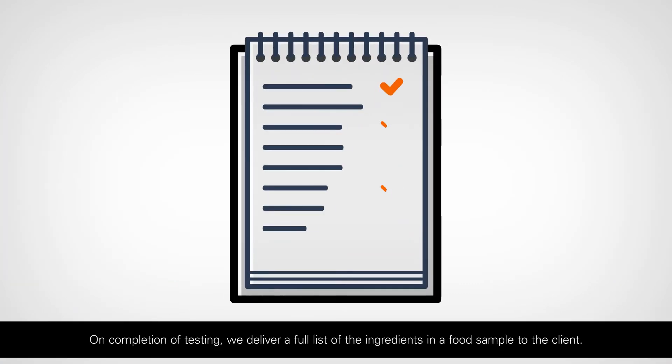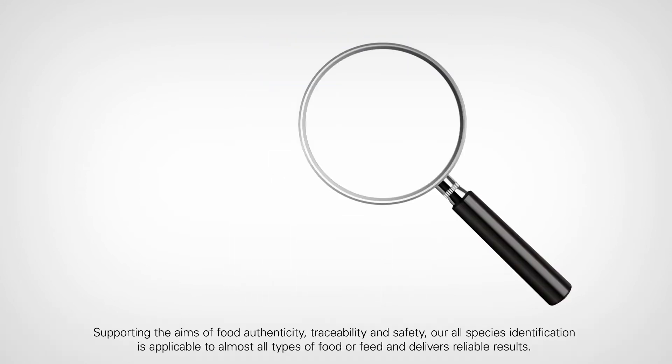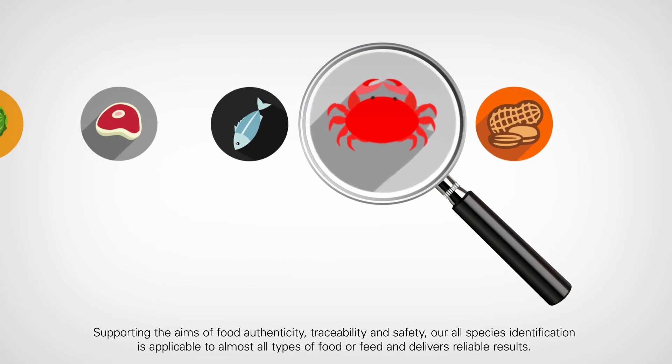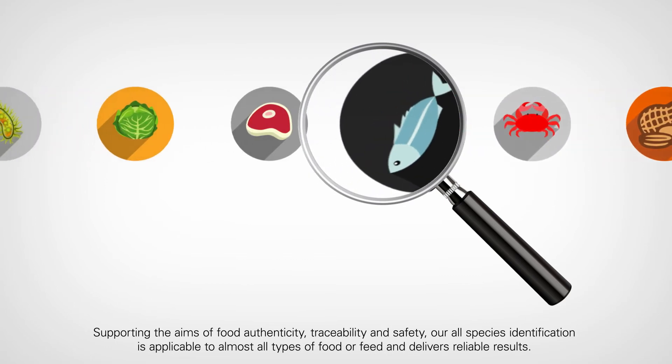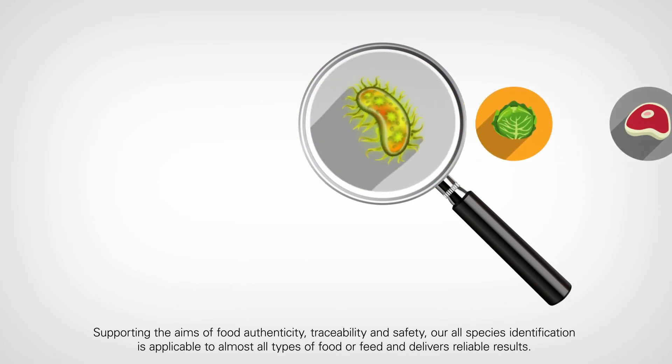On completion of testing, we deliver a full list of the ingredients in a food sample to the client. Supporting the aims of food authenticity, traceability and safety, our All Species Identification is applicable to almost all types of food or feed and delivers reliable results.